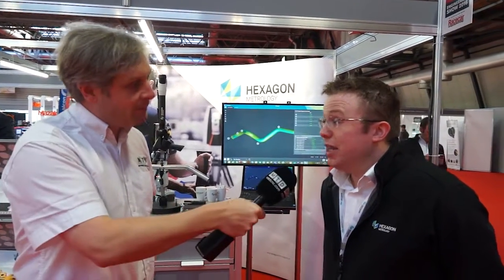We're at Hexagon. Jamie, I understand there's been a rebrand. Yes, just before Christmas, Hexagon Metrology became Hexagon Manufacturing Intelligence. This actually now incorporates Vero, which was a software company acquired approximately 18 months ago.